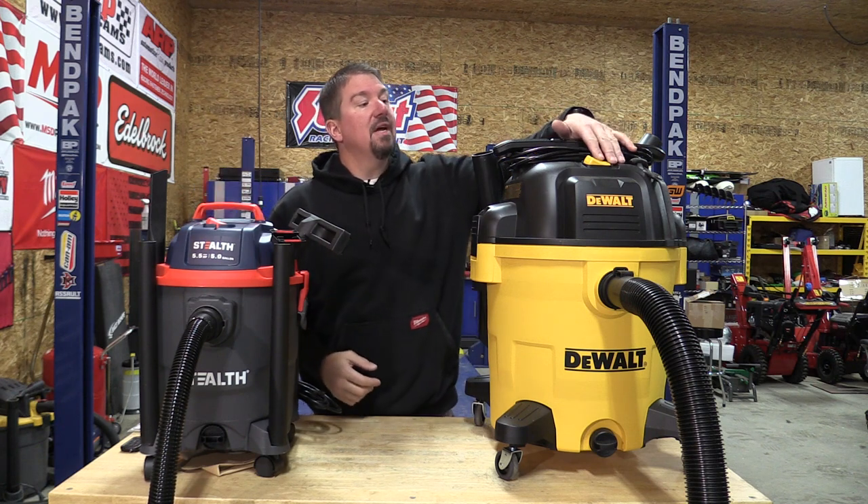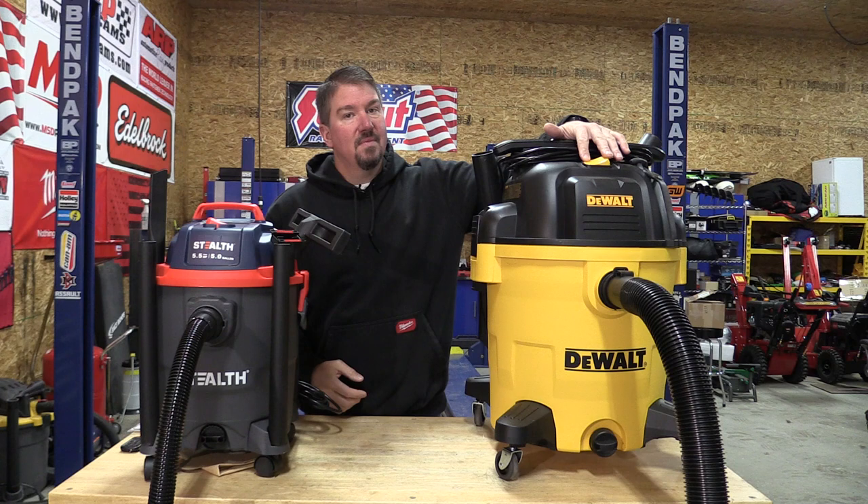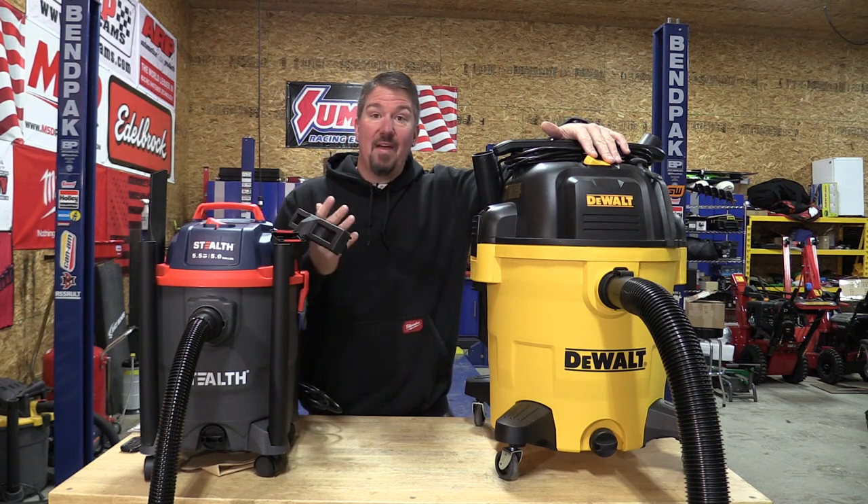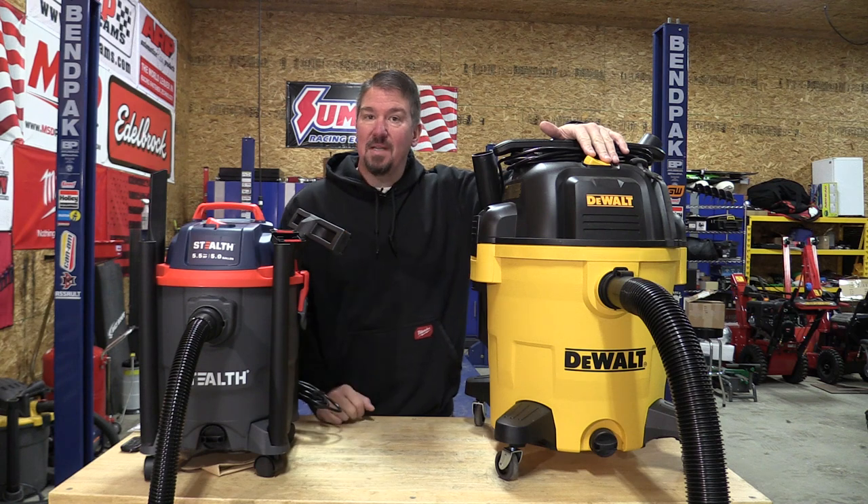Not so stealth. Very stealth. But they're both 5.5 horsepower. Let's hook them up to the kilowatt meter and see how many watts they actually take.